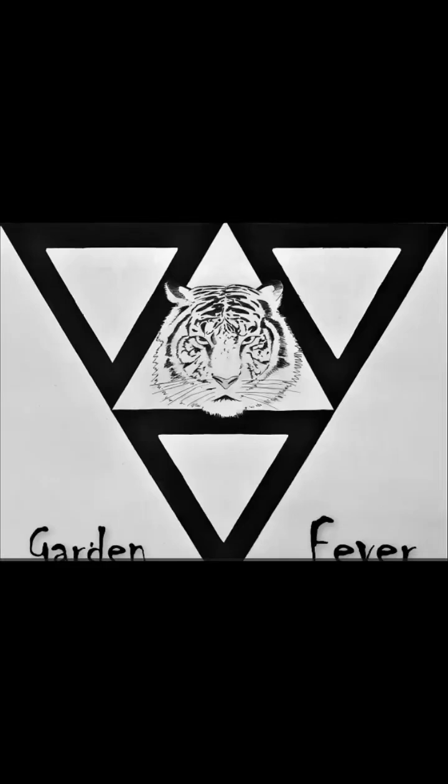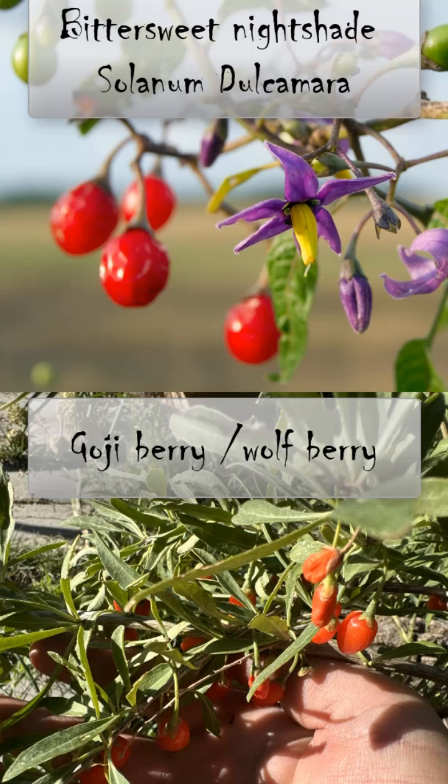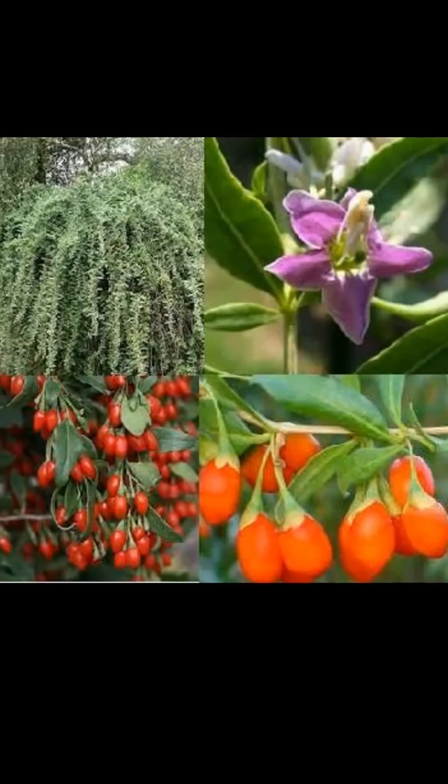Hello and welcome to Garden Fever. Today we're getting into a deadly imposter. We're going to dive into two berries that look very similar: goji berries and bittersweet nightshade. These two plants look very similar, and I'm here to show you the difference between the two so if you run across these in the wild you won't poison yourself.